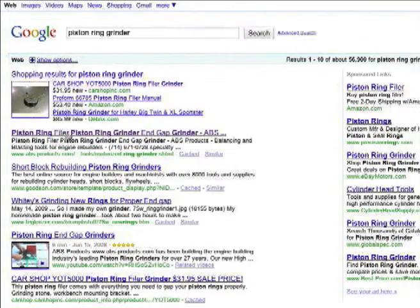Here you'll notice that we did a search for Piston Ring Grinder in Google, and these are the first page of results, one through ten. ABS Products' regular site page is here in the first position, but you'll notice also that their video is in the fourth position. This is known as universal search results or blended search results, where you have products and videos mixed in with the organic search rankings. And you can see that of the top five positions, ABS Products has two of them.